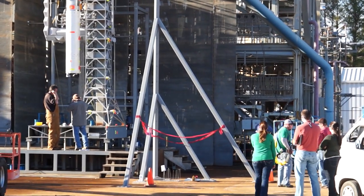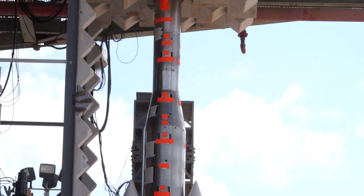This current SLS test program is basically focused on getting some acoustic data for the vehicle. That will help us to design the water suppression system on the launch pad.